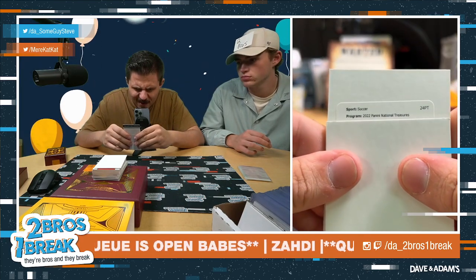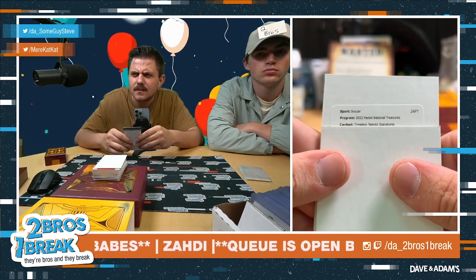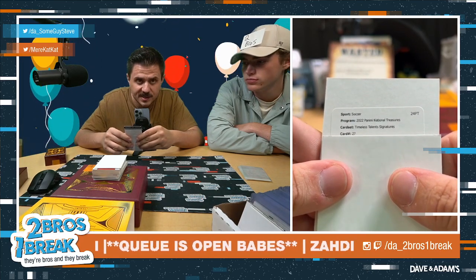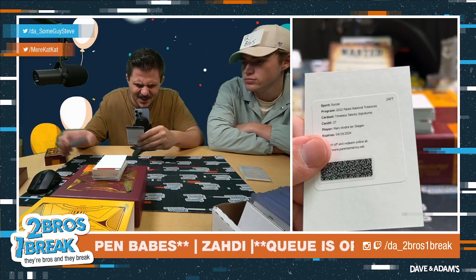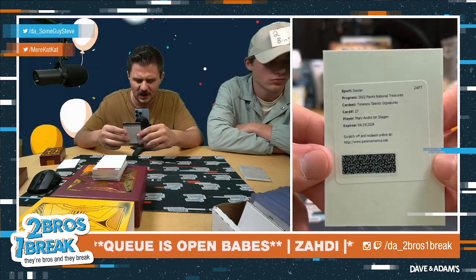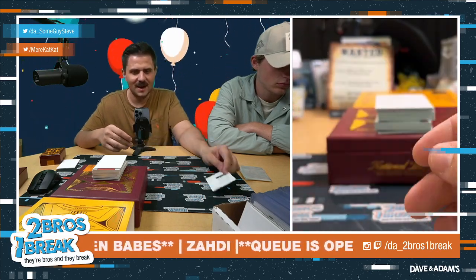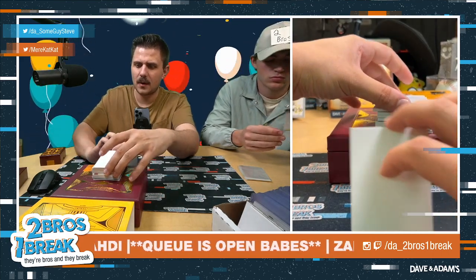Alright, redemption off the rip - good luck a raider. Timeless Talent Signatures, it's gonna be Beckham /27. Marc-André ter Stegen - absolute legend! Ter Stegen on the auto redemption. Not too shabby, not too shabby - one of the best ever.